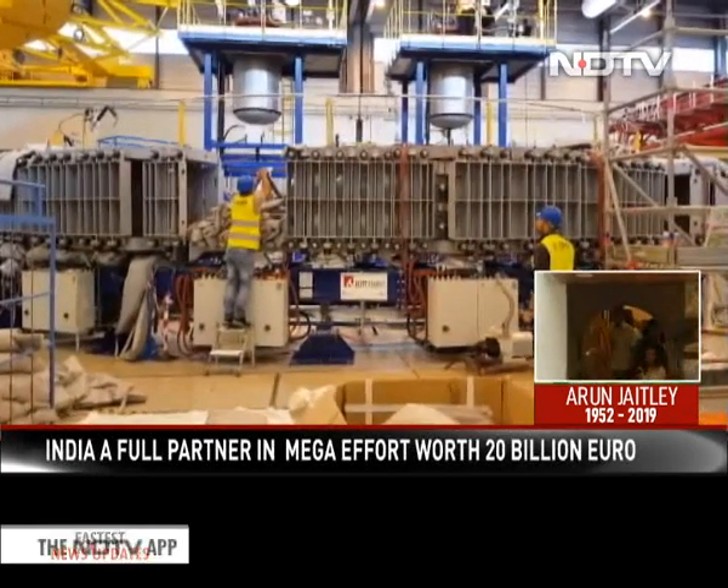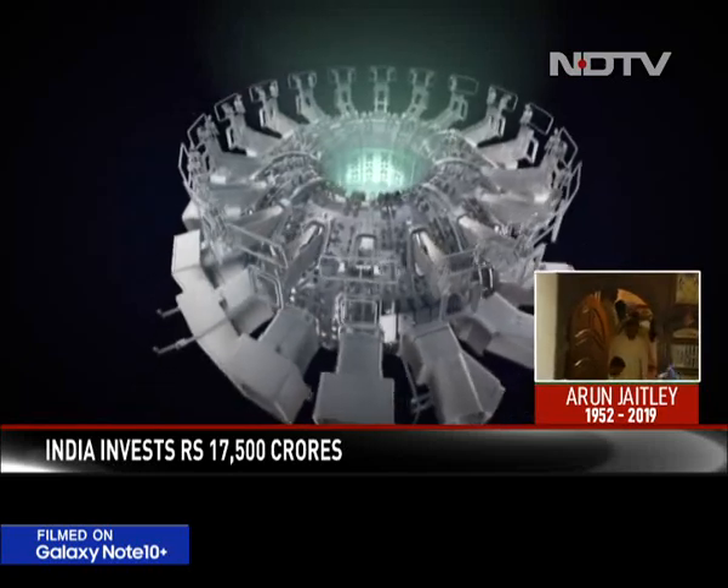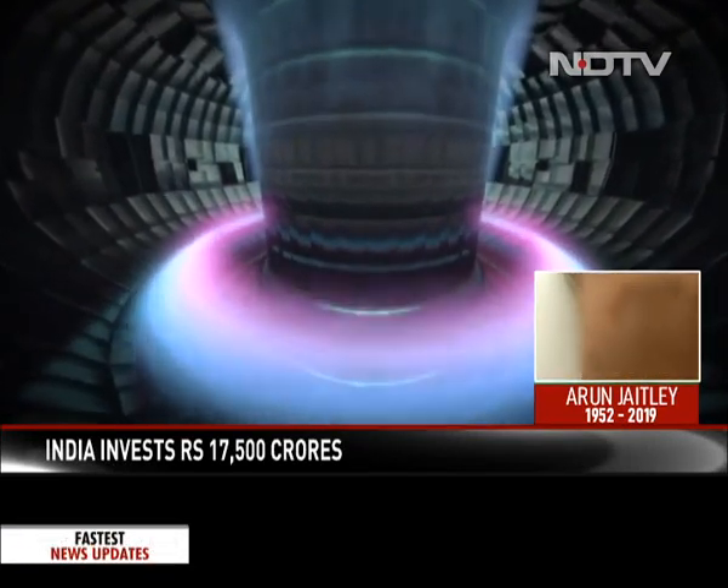Called the ITER project, it is a Herculean effort and operations are expected to start by 2025. A full-scale electricity-generating unit called the Demo Reactor is scheduled to be completed by 2040. Having done so much on ITER, we should actually prepare ourselves to get that Demo plant done on Indian soil — an international Demo plant on Indian soil — because that will enable us to leapfrog even faster. That's my dream. India is a full participant, helping to get an unlimited supply of energy from a non-polluting source.